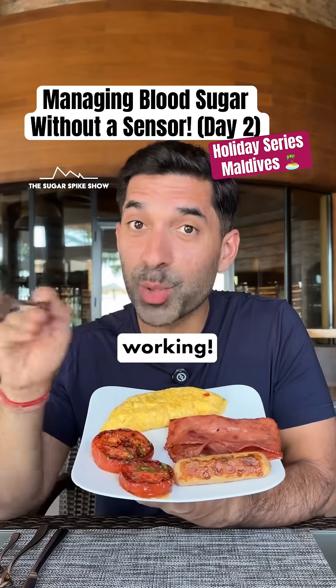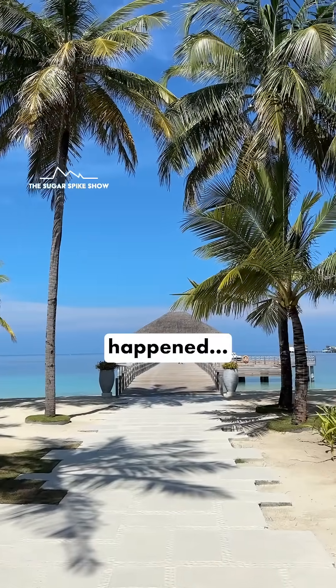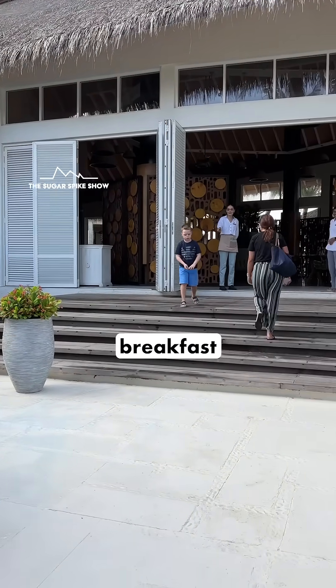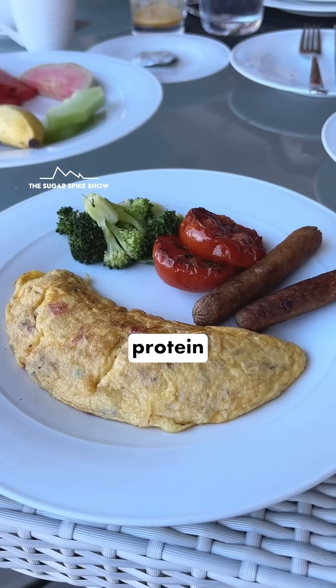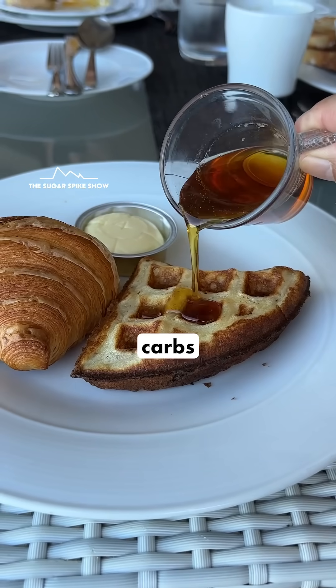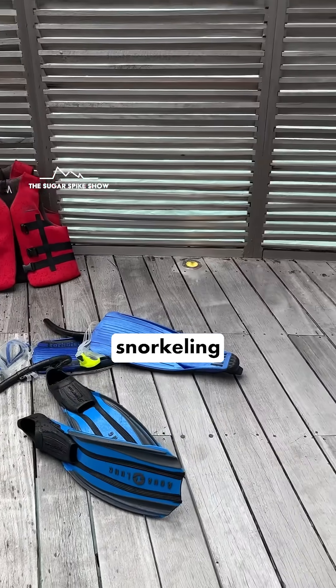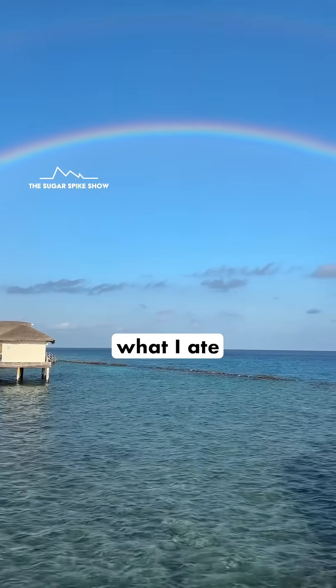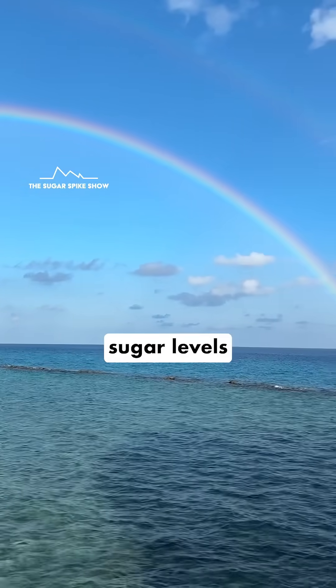I'm at the breakfast buffet and my sensor is not working. I'll explain what happened. I was walking towards Ayla for the breakfast buffet to have the exact same breakfast as yesterday, but this time with protein, fats and fiber first and then carbs and sugar. But maybe because I went snorkeling many times yesterday to see the different types of fish, my sensor got spoiled. So I'll take you throughout the day and show you what I ate and what I did to keep my blood sugar levels in control.